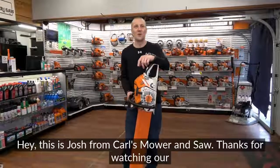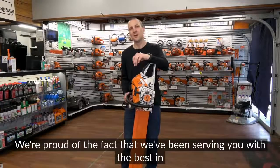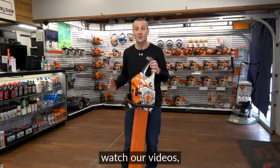Hey, this is Josh from Carl's Mower and Saw. Thanks for watching our videos. We're proud of the fact that we've been serving you with the best in outdoor powered equipment since 1990. We're glad that you had an opportunity to sit down and watch our videos.